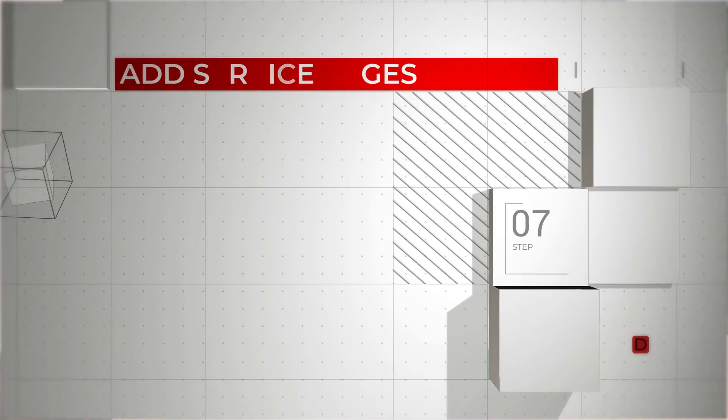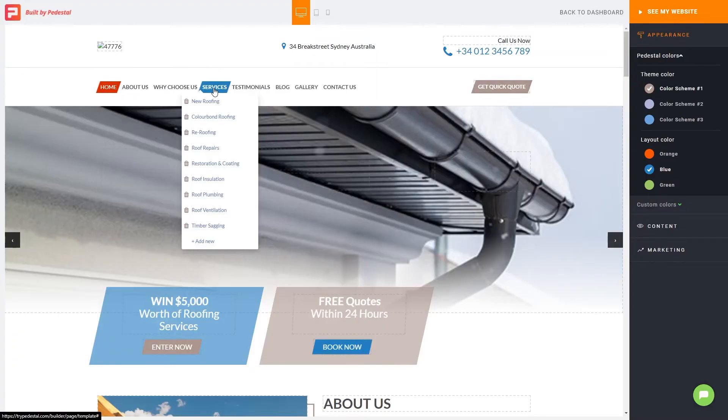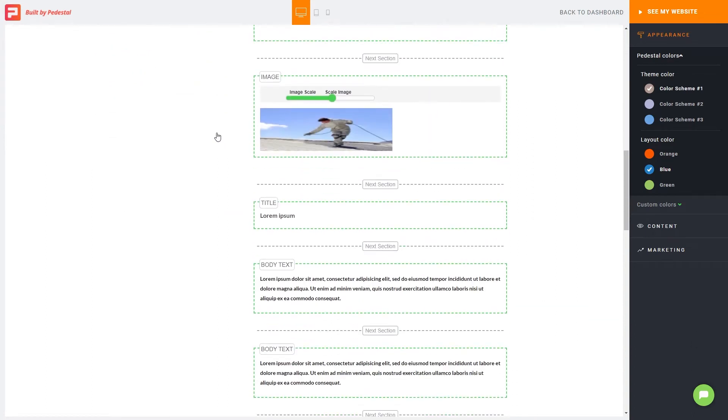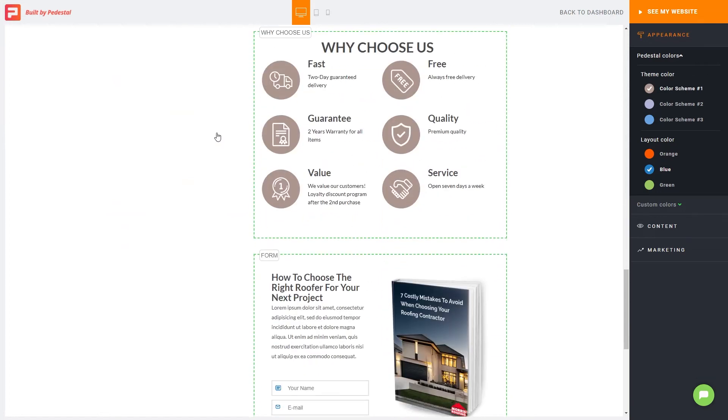Step seven: add your service pages. Each service page will target customers with a specific problem — whether it's roof insulation, repairs, re-roofing, or roof plumbing. By creating specific pages, you'll showcase your expertise, boost your odds of ranking on Google for roofing keywords, and generate more leads.